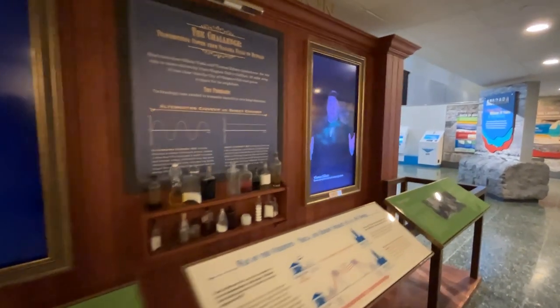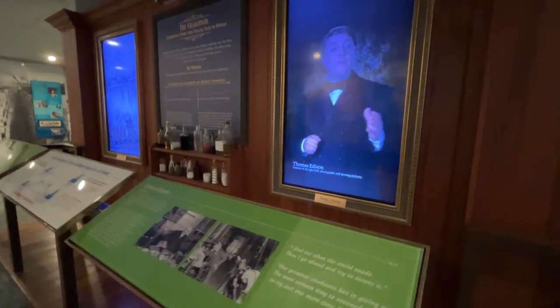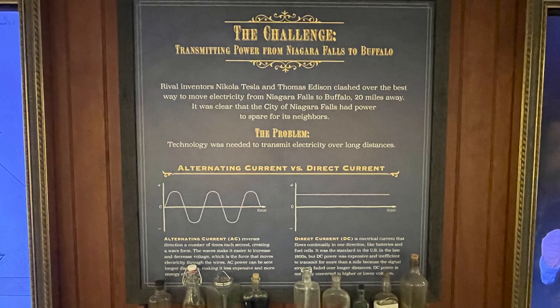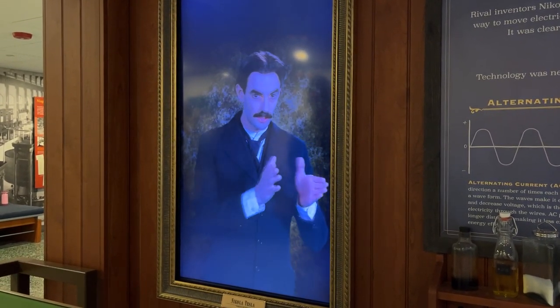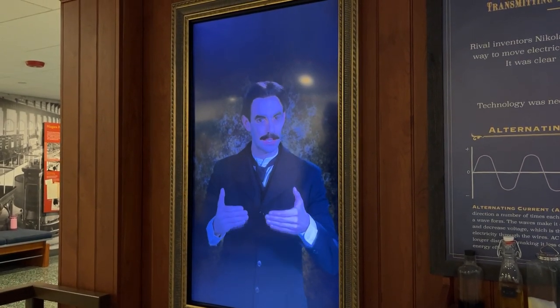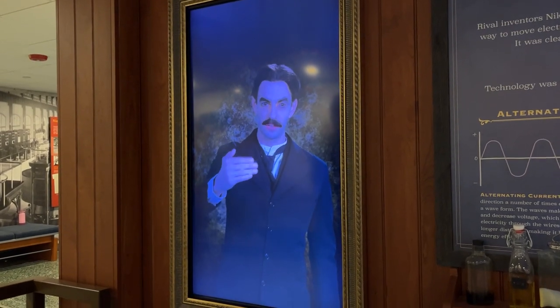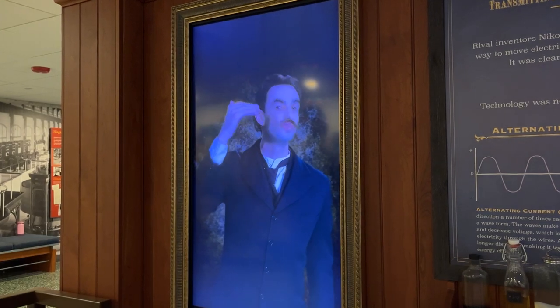Ladies and gentlemen, the Cataract Company plans to build an electrical power plant in the city of Niagara Falls. It will be the largest such facility in the world. The proposed plant will take the immense energy of Niagara Falls, transform it into electricity, and then transmit this power all the way to Buffalo — an unheard-of distance of 20 miles. But the company cannot decide which kind of electricity to generate: direct current or alternating current? AC is superior to DC because AC reverses the direction of the current many times per second, creating a wave form. These waves make it easy to increase and decrease voltages, which in turn allow us to transmit current over very long distances. With my AC system, the Niagara plant will not only power Buffalo, it will light up Chicago and New York as well.